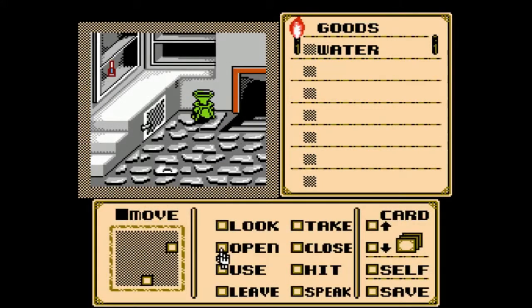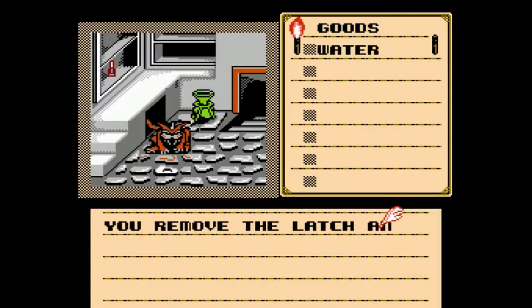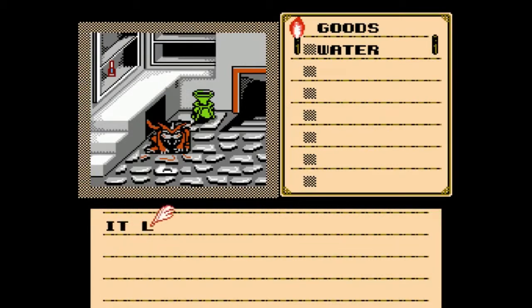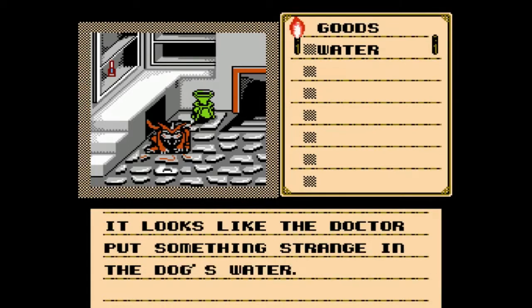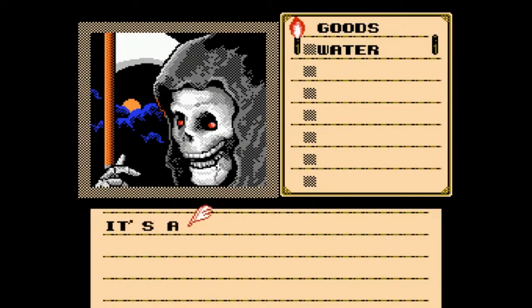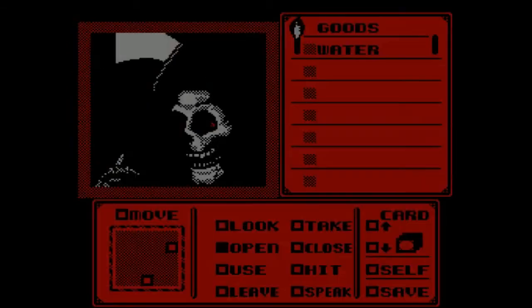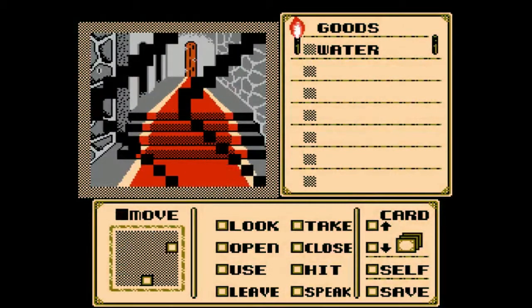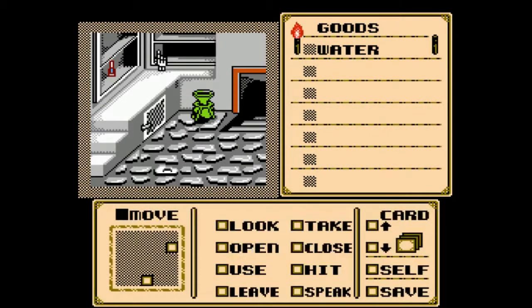So this is the only death in the room you can do. You remove the latch and a mutated dog pounces on you — it looks like the doctor put something strange in the dog's water. Before you can do anything else, the mutation quickly rips you apart. Again, cardboard armor. He probably was drinking that green pot there. Maybe it was freakishly strong like a werewolf.